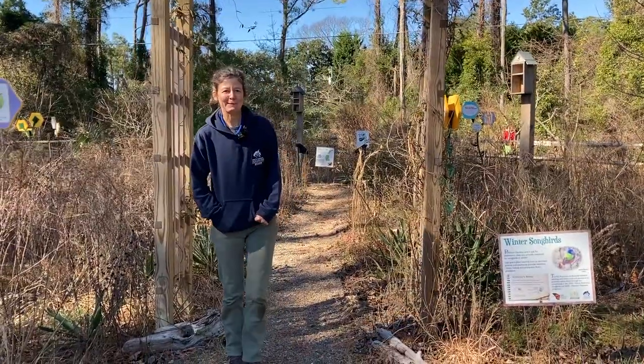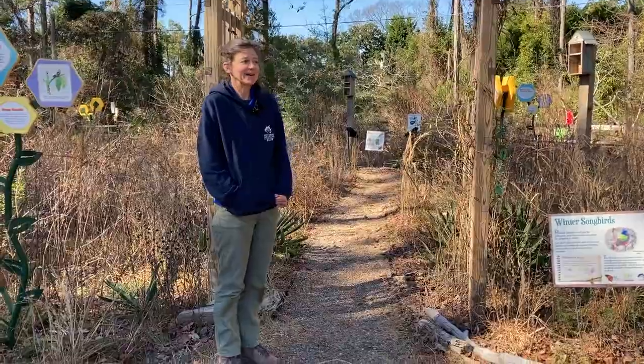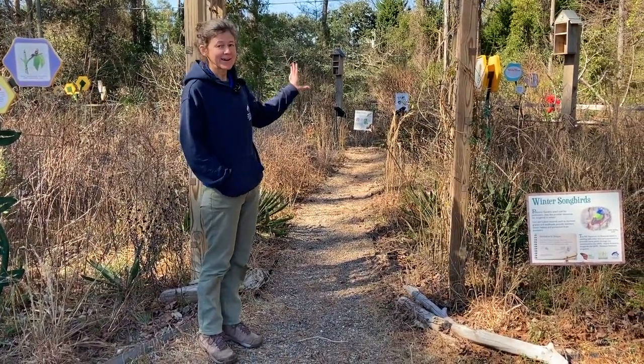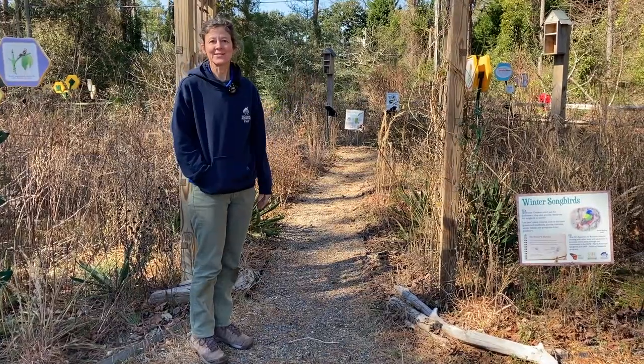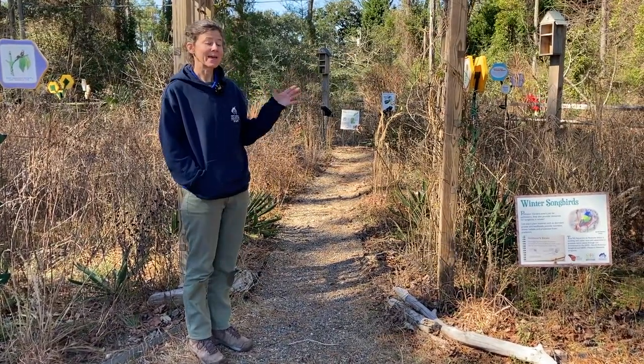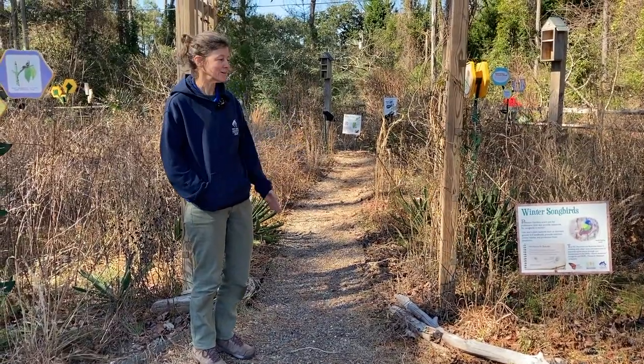Hi Ronna and everyone. So this time of year, it's a fun time to be in the garden. There's not a lot happening yet to the naked eye, but there's actually a lot happening that you can't really see. So we're just going to take a little walk through and talk about all the animals that are actually using this habitat right now, even though you can't necessarily see them all. Some you can.